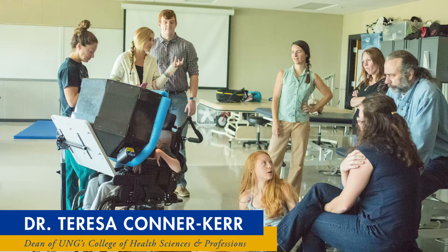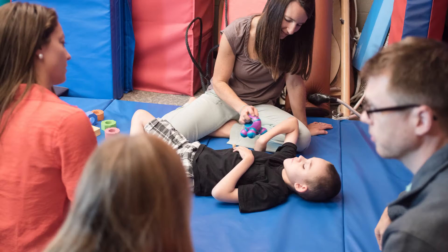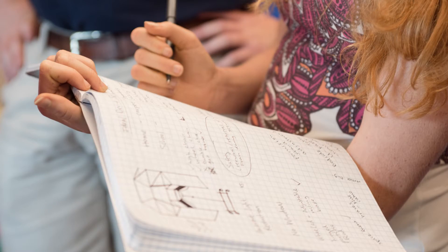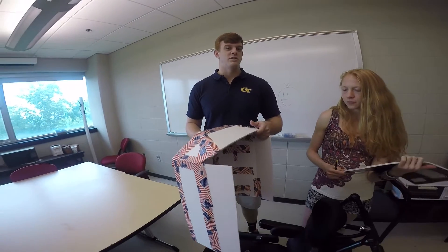The beauty of this collaboration was that patients didn't just have a design student or a physical therapy student working on their problems, but a team. They were working together in a collaborative group dedicated to really taking the patient's feedback and ideas, their family's ideas, and helping them create a device that worked for them at home and in their community — really the best possible device for them.